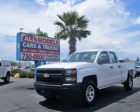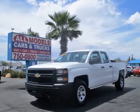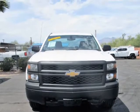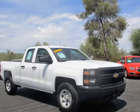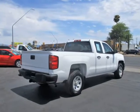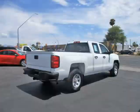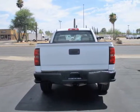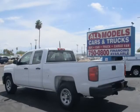This 2014 Chevrolet Silverado 1500 is brought to you by All Models Cars and Trucks. Low mileage 2014 Chevrolet Silverado 1500 4WD double cab work truck features V8, Ecotec3, EFF, 5.3L, automatic, 6-speed HDW/overdrive.